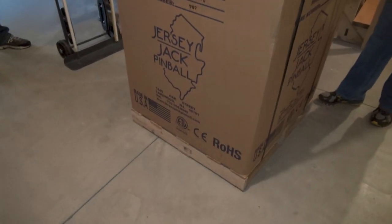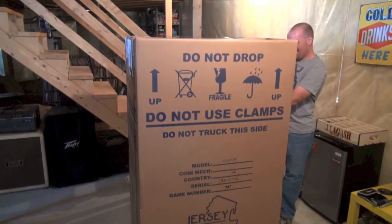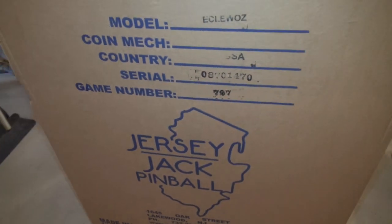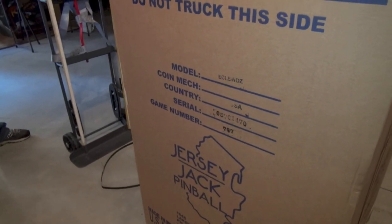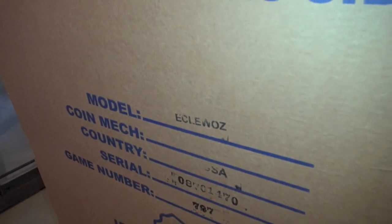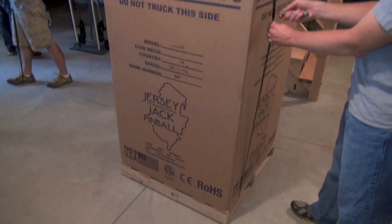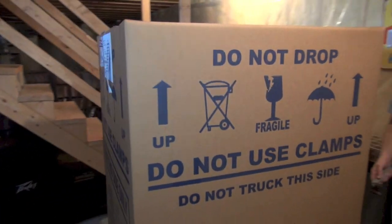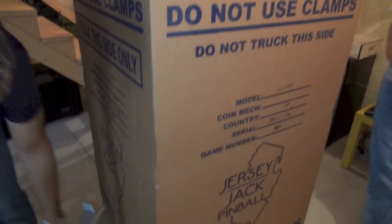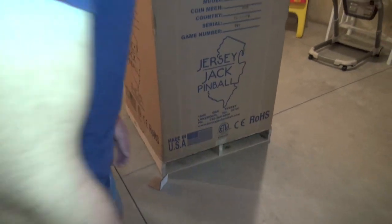So this is the EC-LE-WOZ — the Emerald City Limited Edition Wizard of Oz. So this is like the super deluxe version. They did a great job packing it — it got here in one piece. I'm actually getting kind of excited here. Jersey Jack Pinball — so let's get this thing open.